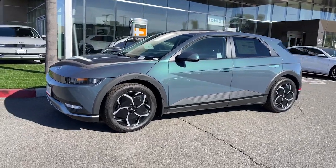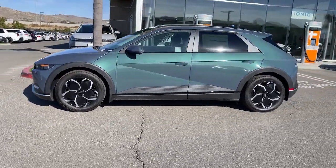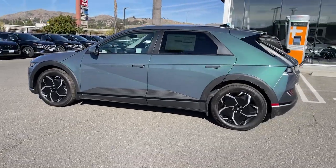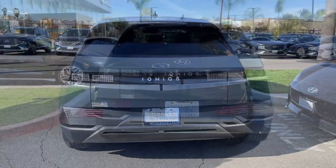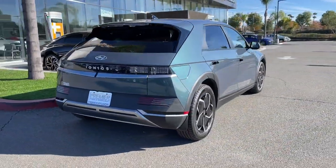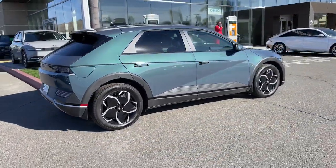Get acquainted with the 2024 Hyundai IONIQ 5. Performance with panache — that's what this striking IONIQ 5 delivers. Silky smooth power, connected tech, and standout styling come together beautifully in this stunning EV.